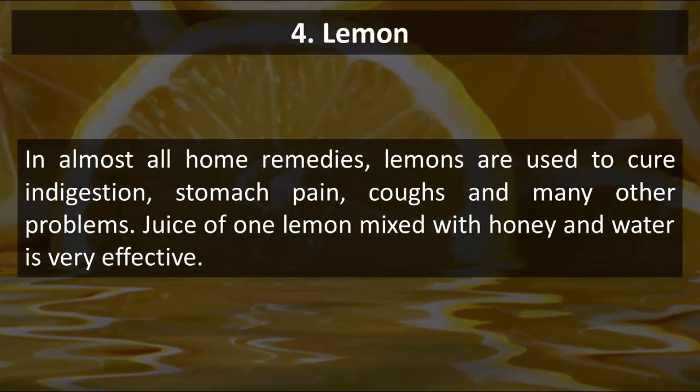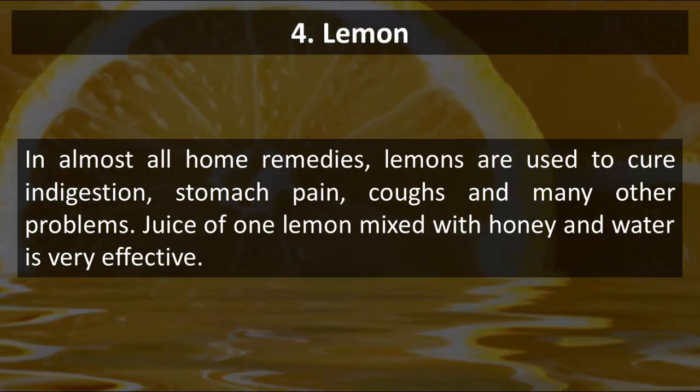4. Lemon. In almost all home remedies, lemons are used to cure indigestion, stomach pain, coughs and many other problems. Juice of one lemon mixed with honey and water is very effective.